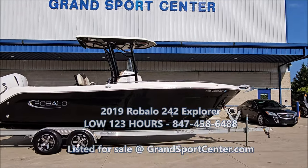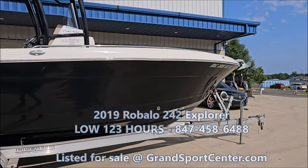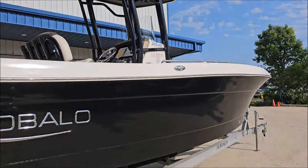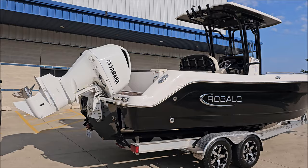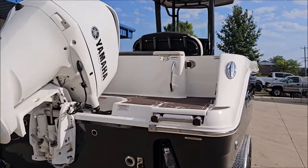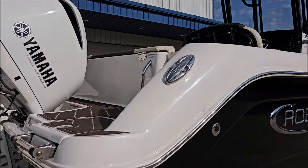Today we're going to take a look at a 2019 Robalo 242 Explorer — a beautiful center console. This one is equipped with a Yamaha 300 four-stroke engine with just 123 hours. The boat has a 12-person rated capacity, a very spacious layout, and non-slip flooring throughout.